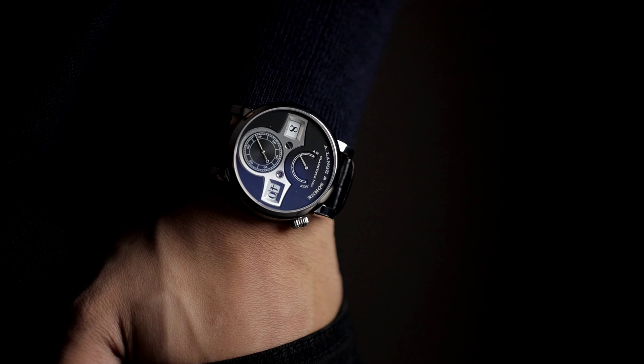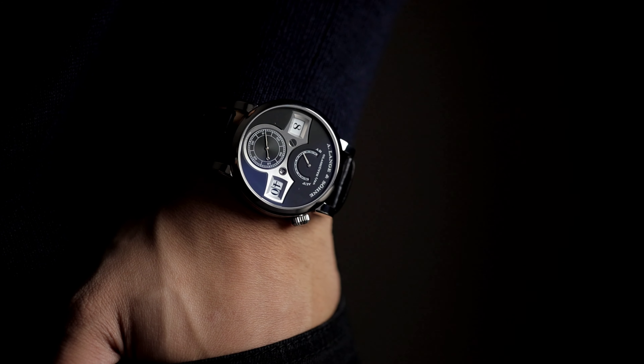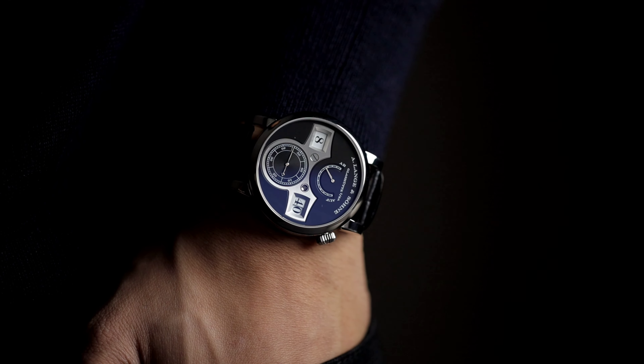Not to mention, reading the time is not only an experience with the Zeitwerk, but arguably it is one of the most legible watches in the world.